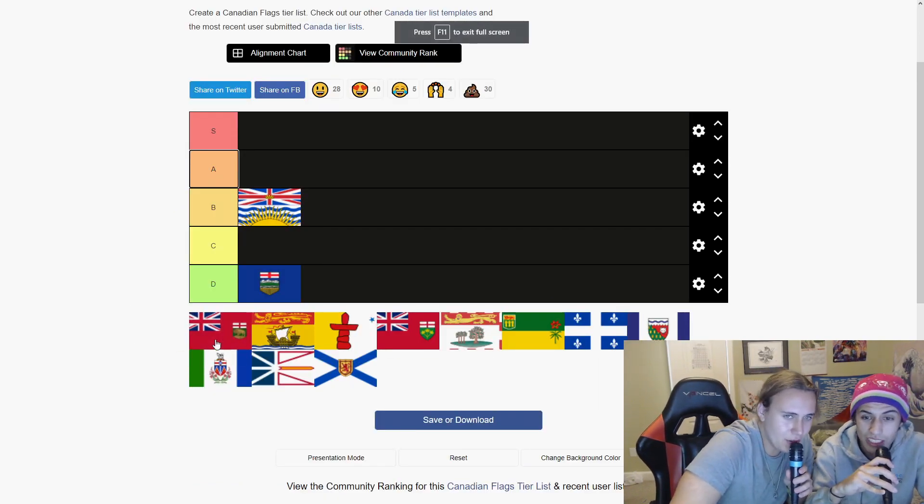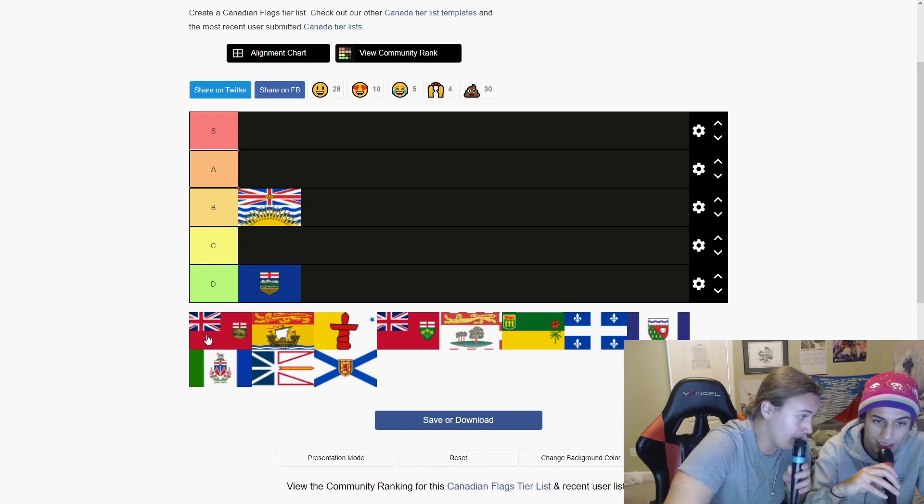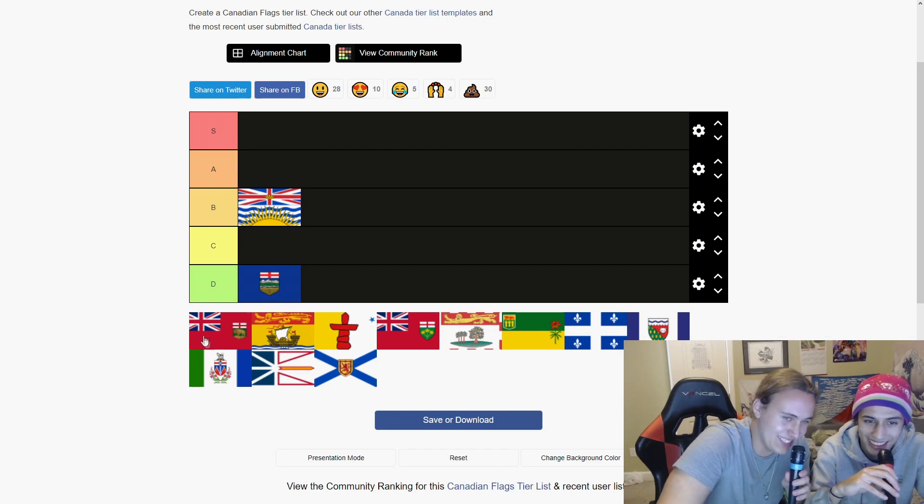I think this is the different provinces of Canada. This is a really shit flag. They just took two flags — like the American flag, the red, white, and blue, put it in just the top left part, then took the British one, and then just threw a bear there. That one I think is A tier. That's a D tier. The next one is an S tier for sure.